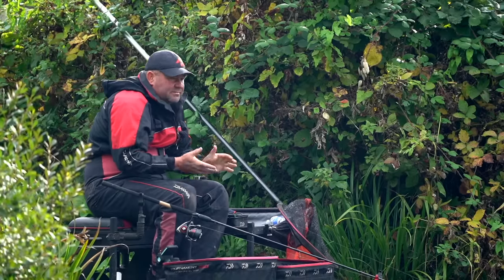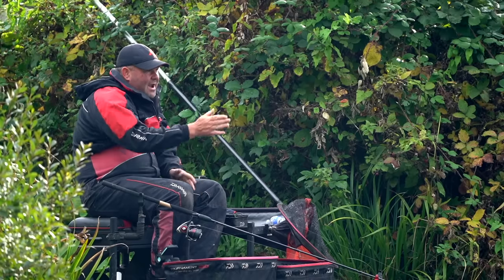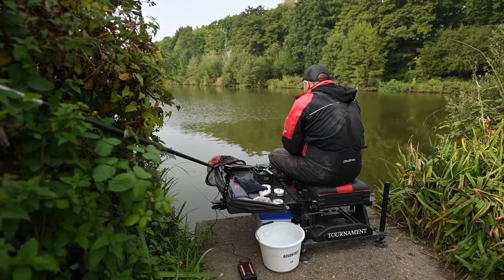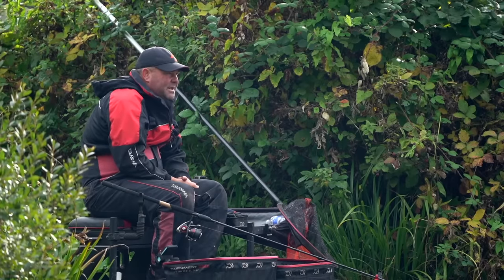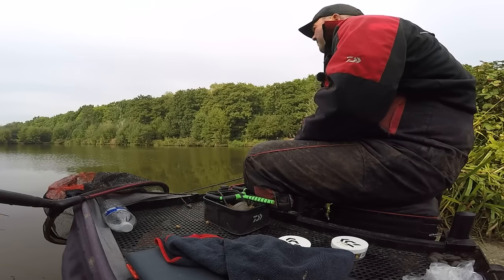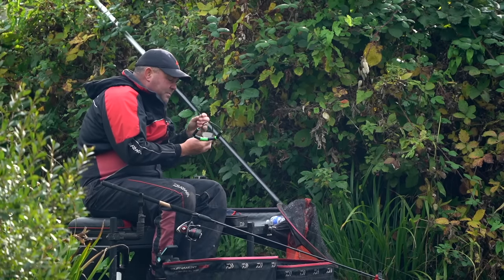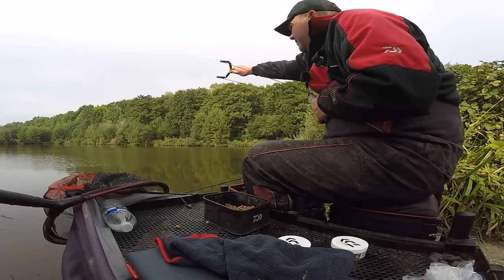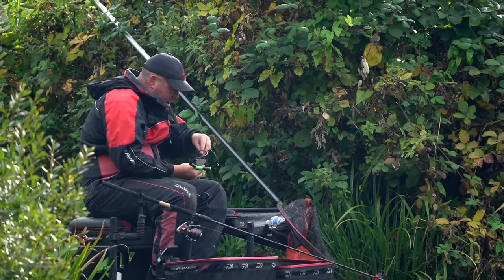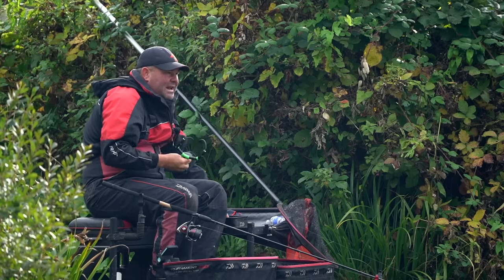Here I am on the box ready to start the session. One of the most important things when bomb fishing is to feed very accurately. For accuracy left to right, I pick a far bank marker — there are two buoys on a rope here which I know aren't going to move. Don't pick a car or something that might drive away. With the catapult, I put the pellets in, hold the pouch against my chest, fully extend my arm, and let the catapult go — making sure the pellets are nice and uniform so I know they're going in exactly the right place every single time.